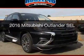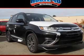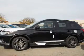This is a new 2016 Mitsubishi Outlander. It's powered by four-wheel drive, an engine, and an automatic transmission.